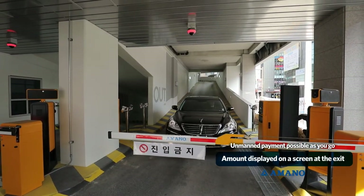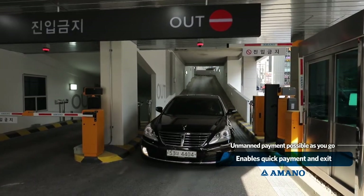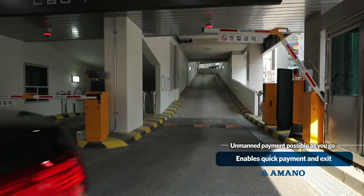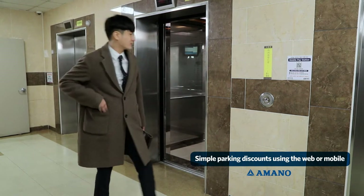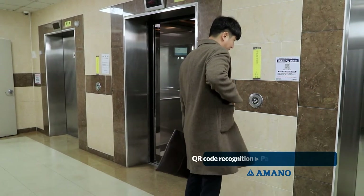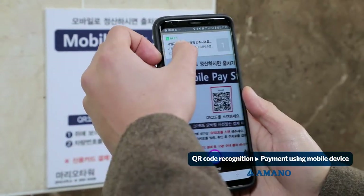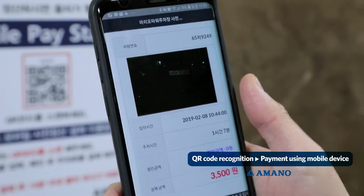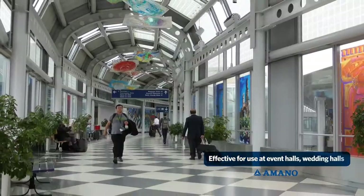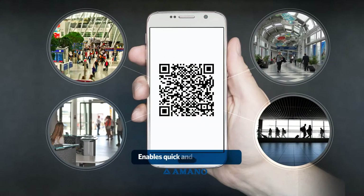Even without paying beforehand, the amount is displayed on a screen at the exit, enabling quick payment and exit. There is no need to go to an unmanned kiosk to pay for parking prior to leaving. On the way to the parking lot near the elevator, scan the QR code attached nearby and type in the four digits of your plate number to pay. This is effective when used at event halls, wedding halls, or other crowded places, enabling you to quickly and easily pay and be on your way.